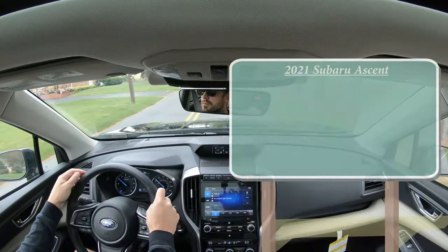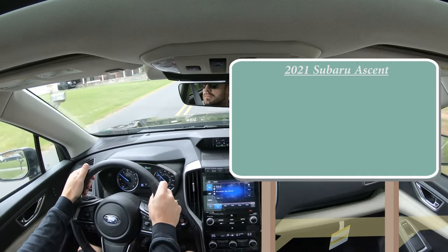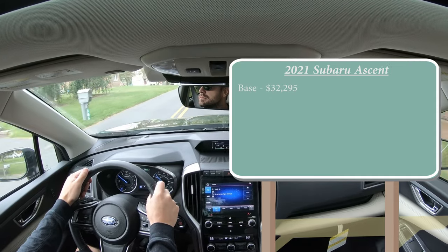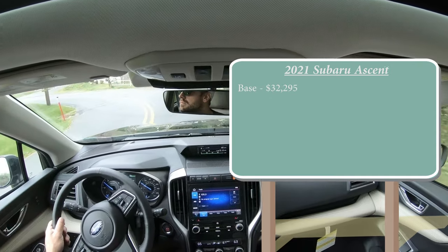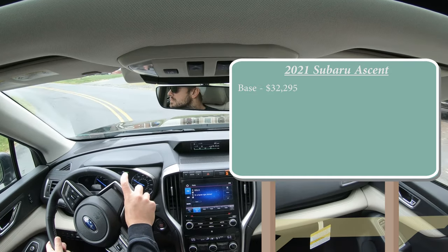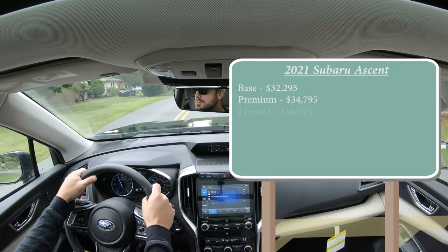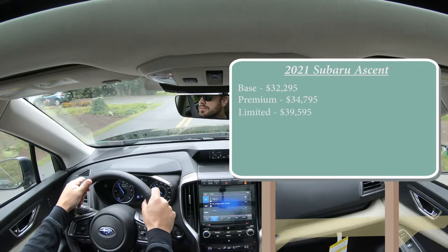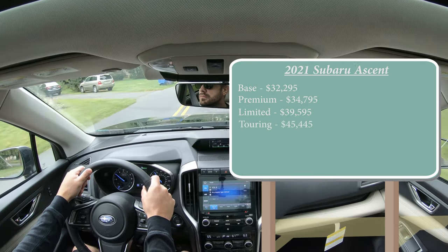As expected, there are several different trim levels for the 2021 Ascent. First, the base starting at $32,295, which is a modest $300 increase over the 2020 model year. Premium starting at $34,795. Limited — which is the one we have today — starting at $39,595. And lastly, the Touring starting at $45,445.